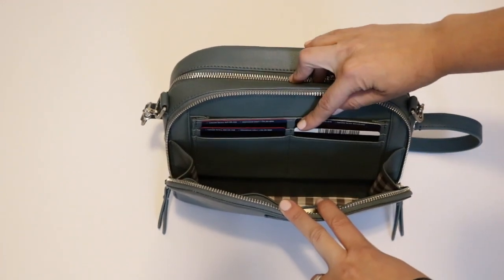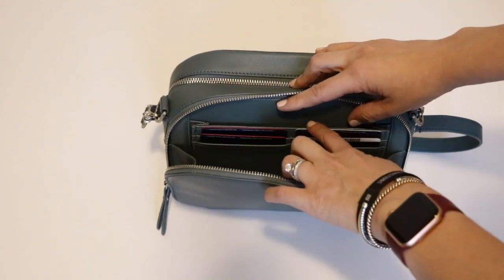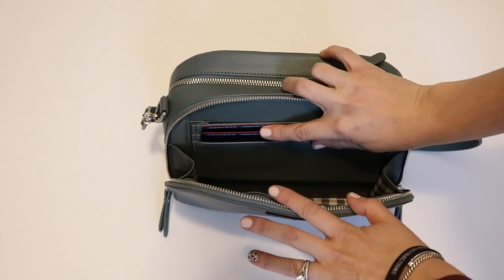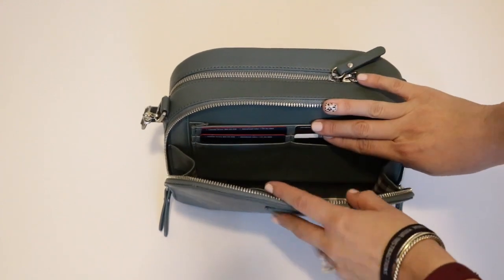Right here you have some awesome built-in card slots — there are four of them. And then there is a pocket back here to put cash or your phone if you like; if you have a slimmer case, that would fit nicely in there.